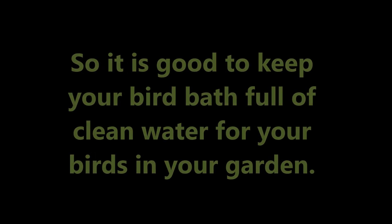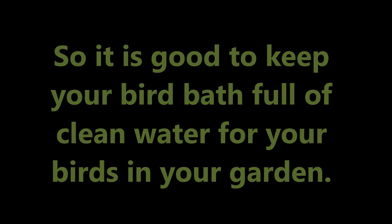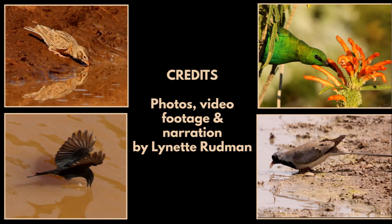So it is good to keep your bird bath full of clean water for your birds in your garden. I hope you enjoyed this video — please like and subscribe and post any comments you have down below.